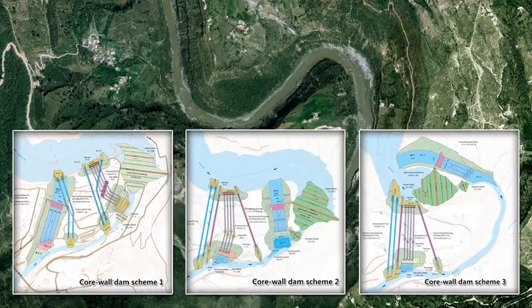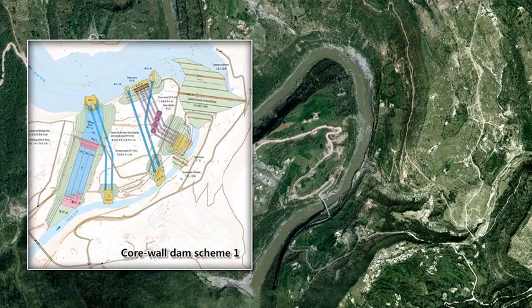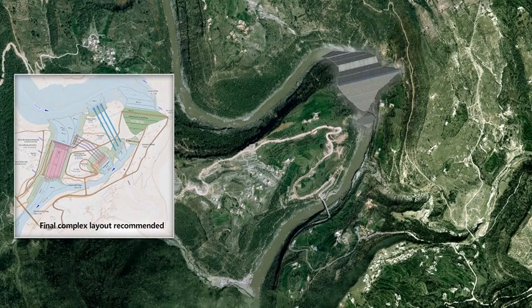Three complex layout schemes are proposed for the core wall dam. After technical and financial comparison, Scheme 1 was selected as the representative complex layout. Based on Scheme 1 and after optimization, the final complex layout recommends that the rockfill dam with asphalt concrete core is placed at the head of the river bend.